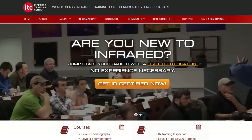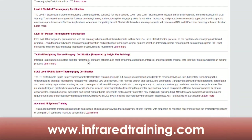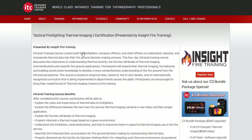To learn more about our new Tactical Firefighting Thermal Imaging class that we're offering with InSight, head to InfraredTraining.com, where you'll find the full course description as well as upcoming dates and locations. It's important to note the class is also offered as an on-site option.